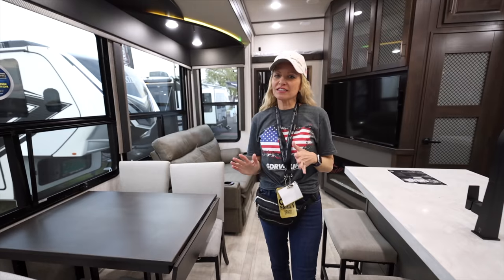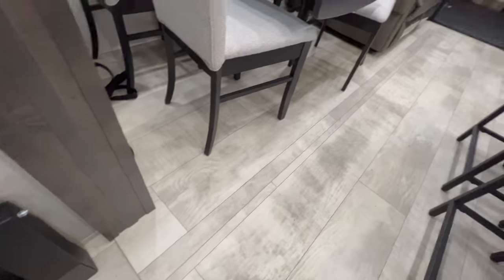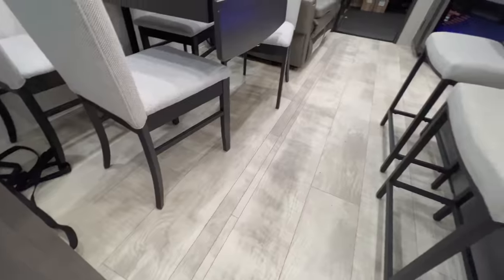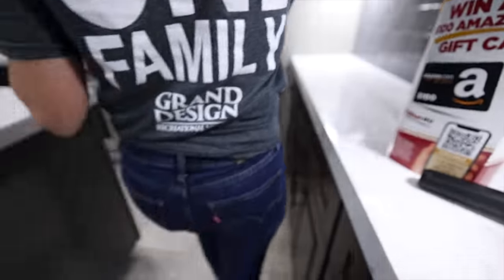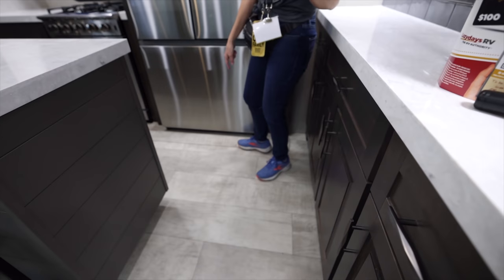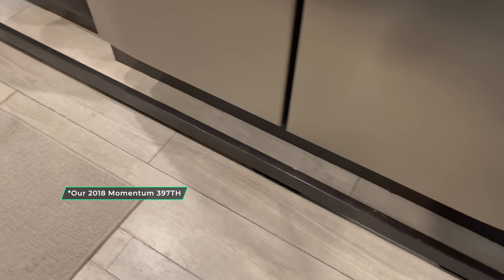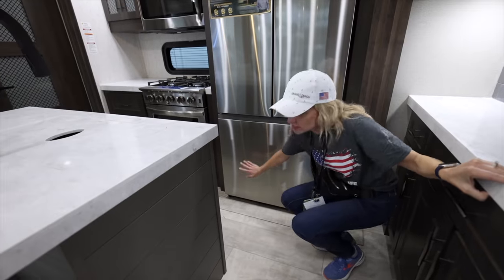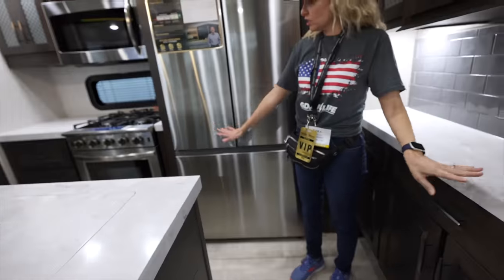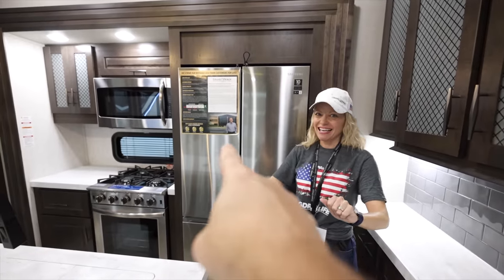One of the major things that they have changed and improved in the living area is the fact that there's no more carpet. And there's no step-up ledge anymore over here, because ours has a pretty high ledge that's sort of hard to keep clean and hard to get the vacuum up. So this is nice — it's all one cohesive floor, which I like a lot. And our next RV will have one of those.